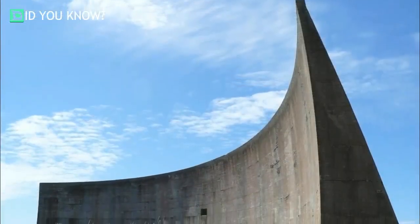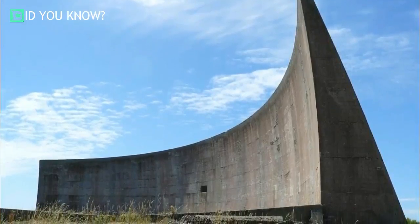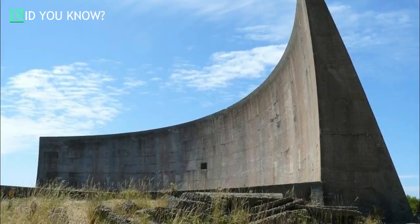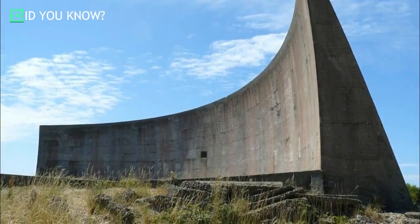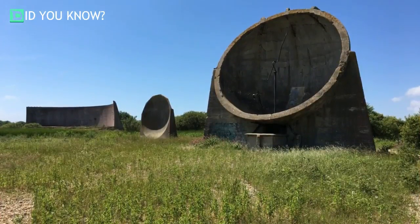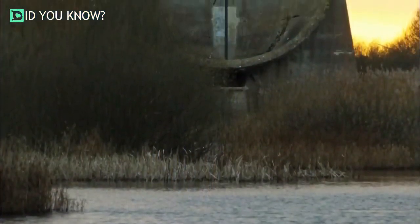Of course, the British military no longer uses acoustic mirrors to warn their artilleries when a potential airstrike is approaching. Still, the public can go see them in person and take in their bizarrely beautiful aesthetic. It's so cool to not only walk amongst real military history, but to see it in its natural state as well. How strange are these structures — would you have guessed their purpose just by looking at them?